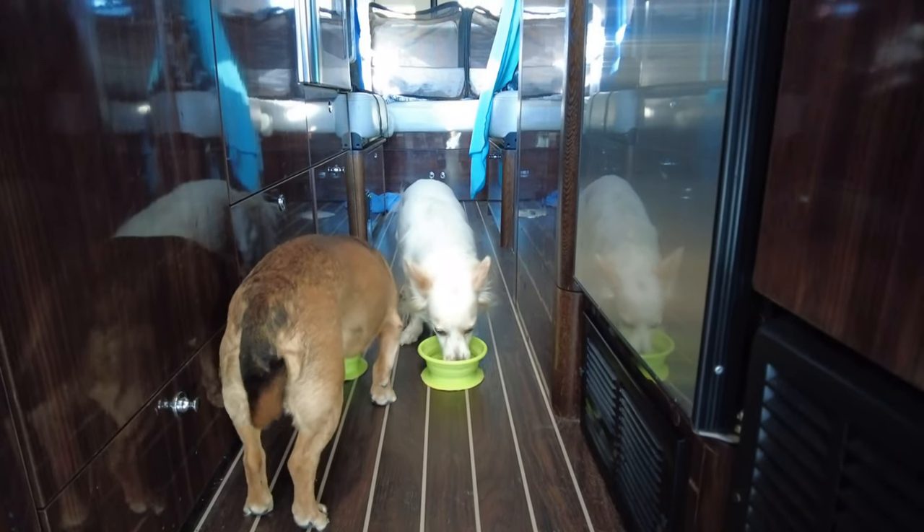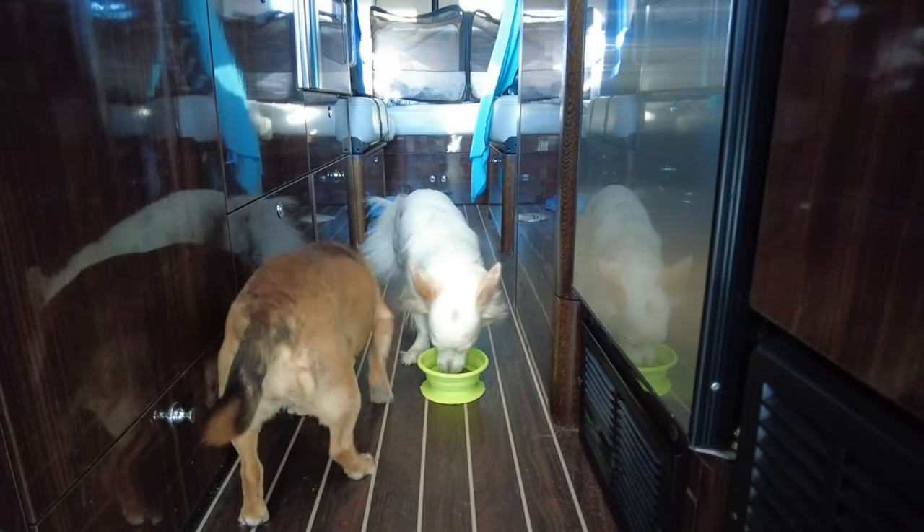Tip number six: keep a routine. Dogs love routine — then they know what to expect. So try to maintain a similar routine to what you do at home. It can differ, but maybe try to feed your dog at the same time. Set expectations so your dog knows what's going to happen and doesn't have to be fearful.